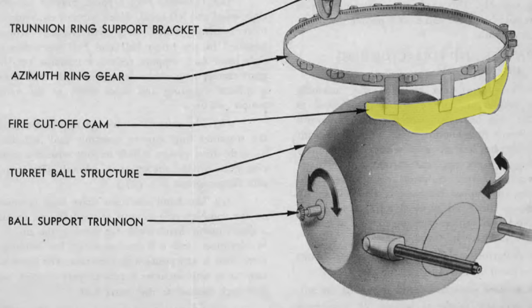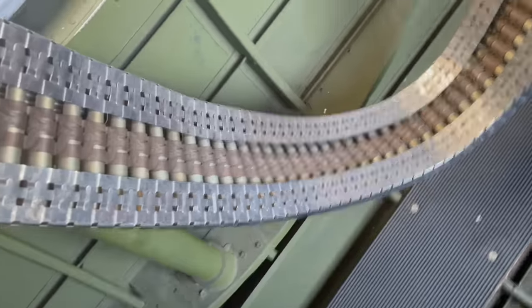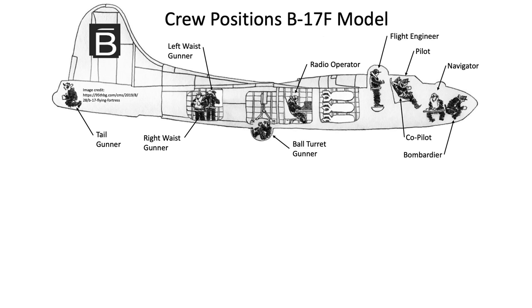This is an example of a B-17 ball turret follower interrupter and the zones of propeller protection. The interrupter did not protect the landing gear or bomb bay doors when in the deployed or open position respectively. The waist guns were mounted such that the gunner's field of fire did not allow shooting your own wing, as shown in this clip of a B-17F model.